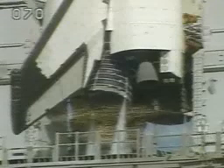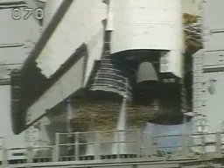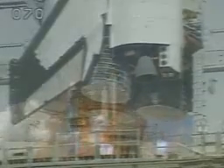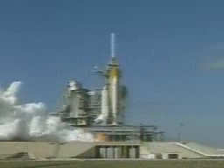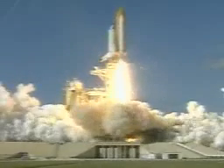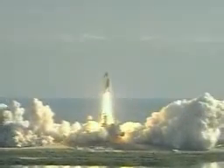Ten, nine, eight, seven, we have a go for main engine start. Three, two, one, we have booster ignition and liftoff of Space Shuttle Columbia with a multitude of national and international space research experiments.